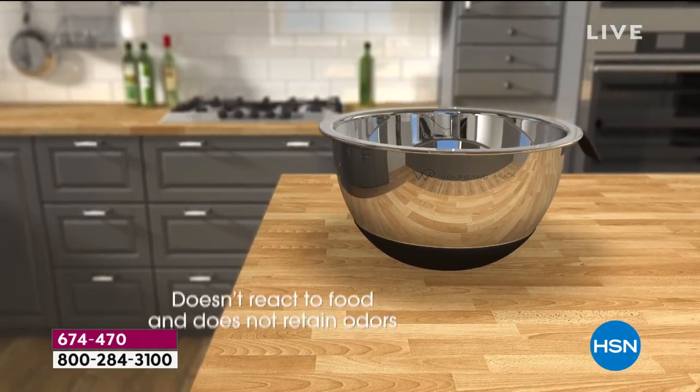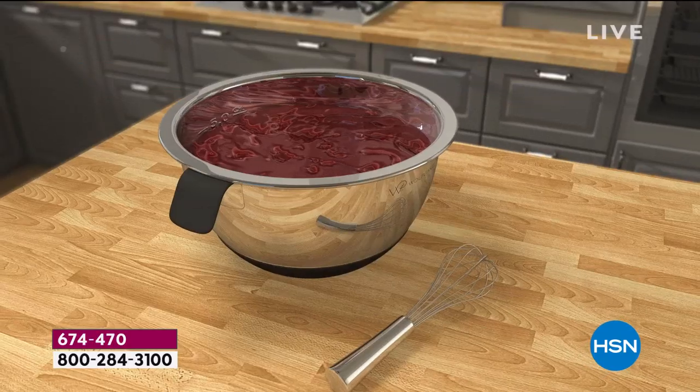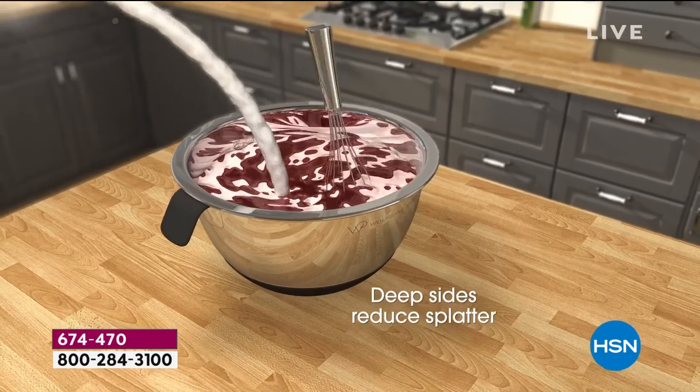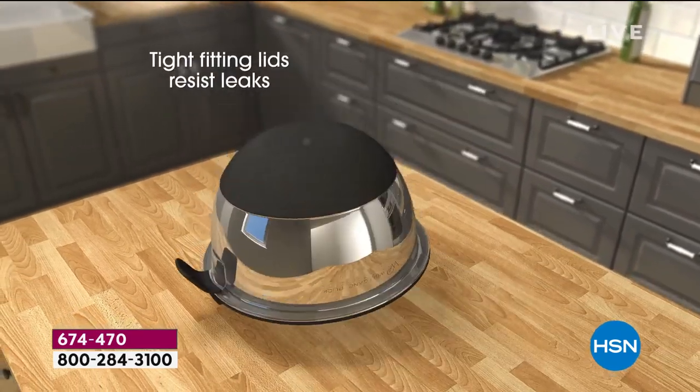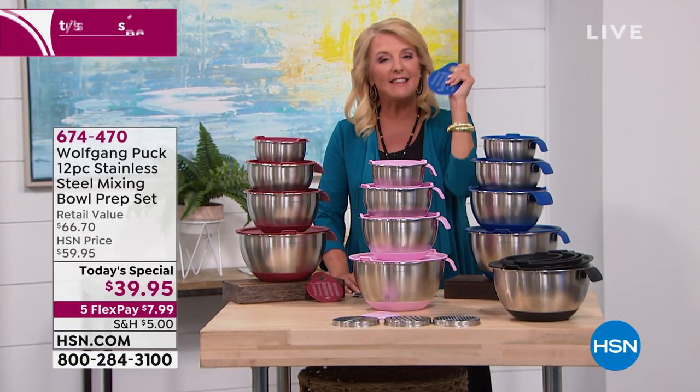All of that happens to us, and tonight you're going to throw out the old bowls, donate them, and get yourself the ultimate in a great bowl collection. Here's what you're getting in today's special: a five quart, a three quart, a two quart, a one quart, and you're getting a really clever silicone scraper that's included.